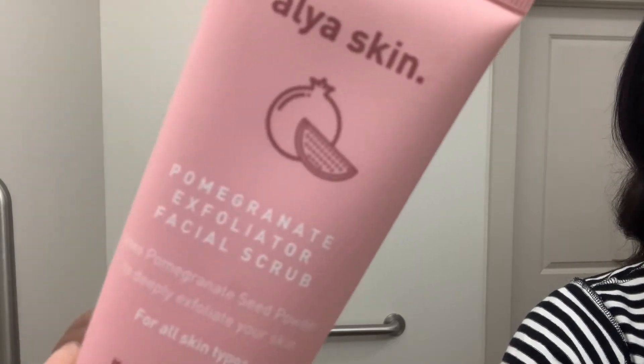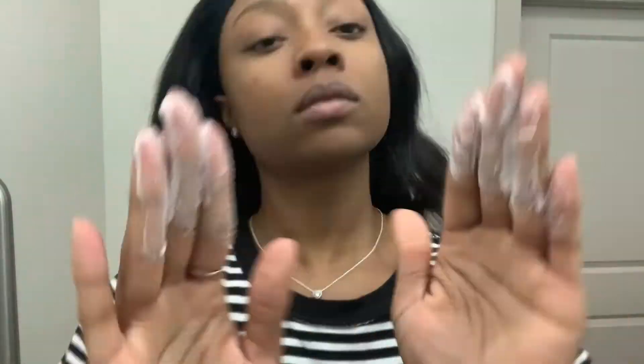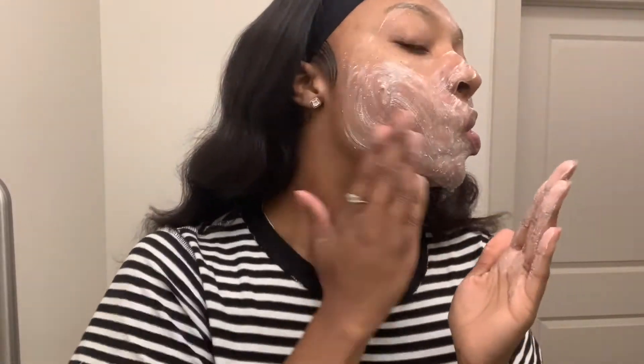Next, we're going to get into exfoliation. I have the Pomegranate Exfoliator Facial Scrub. It has pomegranate seed powder to deeply exfoliate your skin and it's for all skin types. I really do love this — you don't need a lot at all. You're supposed to dampen your skin, apply product to forehead, cheeks, nose, and chin, scrub gently in circular motion, and wash away with warm water. It does exactly what it says it's going to do — just a really good exfoliator. You don't need to use this every day, and you only need a little bit.